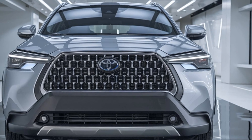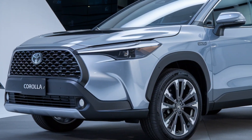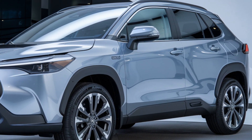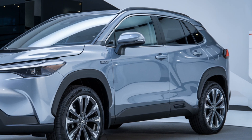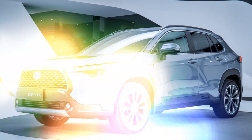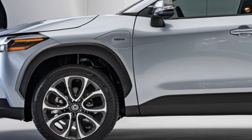The hybrid version offers improved fuel economy and reduced emissions, and is expected to be a game changer — especially for city drivers who want to cut down on fuel costs without sacrificing performance. Both versions come with a smooth CVT transmission and optional all-wheel drive, providing confident handling in various driving conditions.